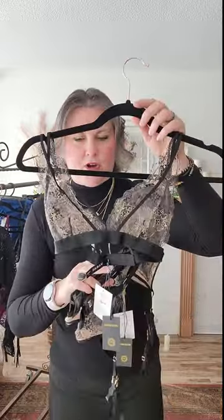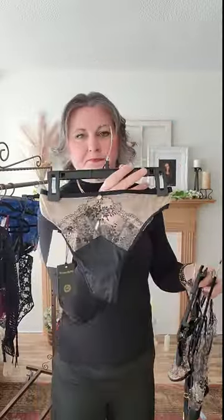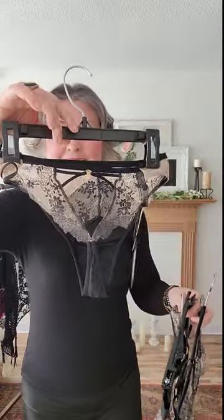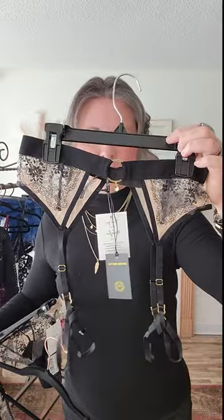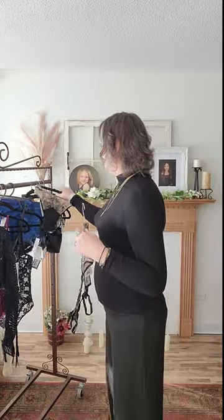A full lingerie set is three pieces: your bra — this one is a bralette — it comes with undies. These are adorable. This one is a tanga, so the style of this panty is a tanga because it's not quite a thong — this part comes down and creates a beautiful V in your booty with a little bit of coverage. So it's not a true G-string thong. The thing that makes this a set is the third piece: the garter belt. The garter belt is worn high on the waist, right around your belly button or just below it, and the panties sit below it.